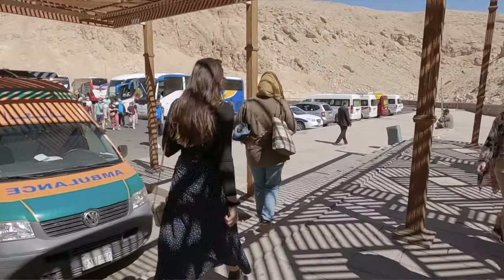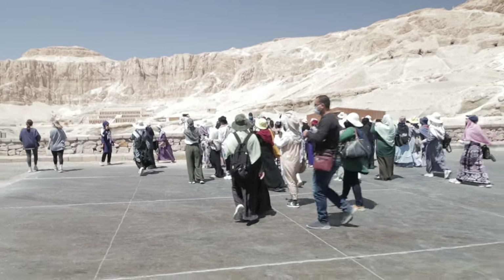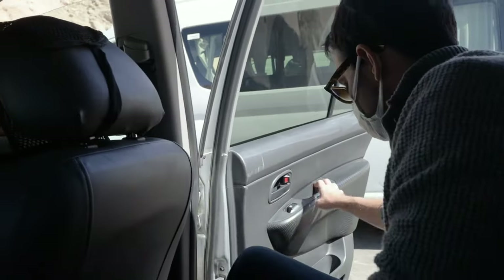The tour buses have definitely started to arrive at the Valley of the Kings, so it pays to be an early bird here because it gets super tight inside those tombs. You don't want to be here with tour groups.